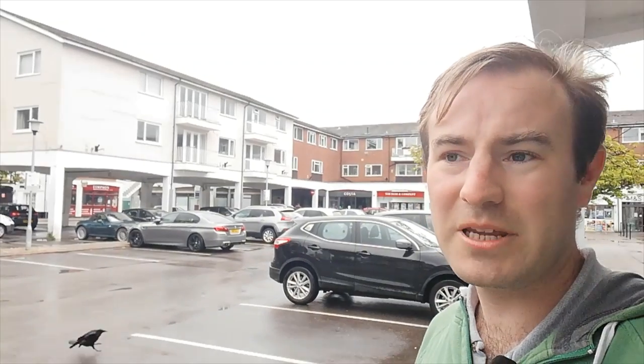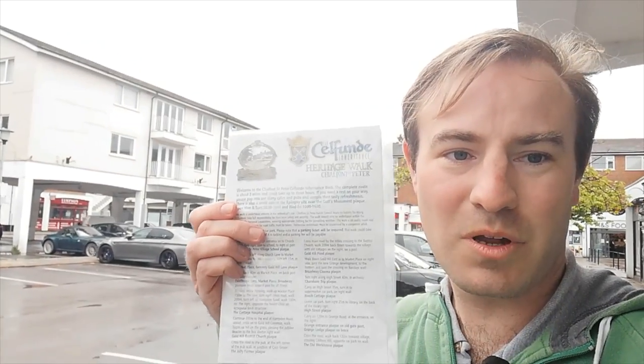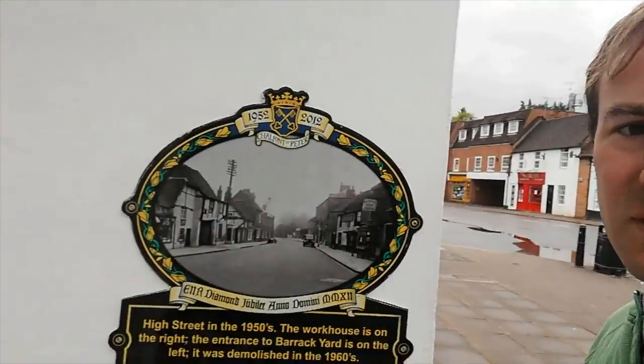Hello, thank you for joining me. I'm in the precinct in Chalfont St Peter as we begin Part 3 of our heritage walk, looking at the plaques around the village of Chalfont St Peter. We finished Part 2 here. This is the more modern part and not the most popular part, in terms of buildings to look at. I'm going to show you some of what was here first, but I'm going to start with this one — the High Street in the 1950s.